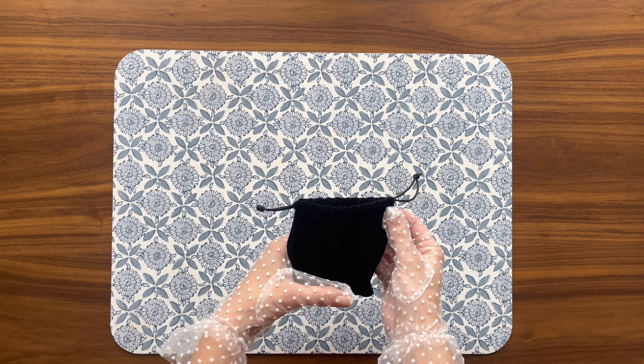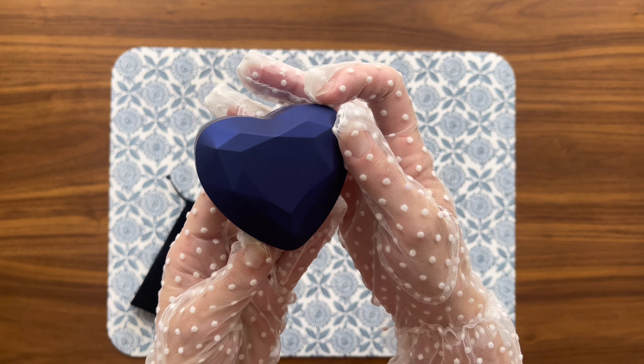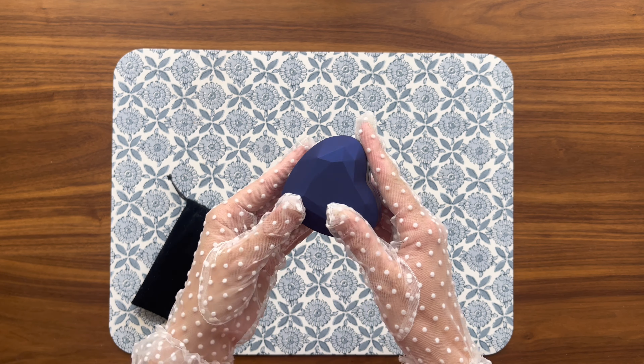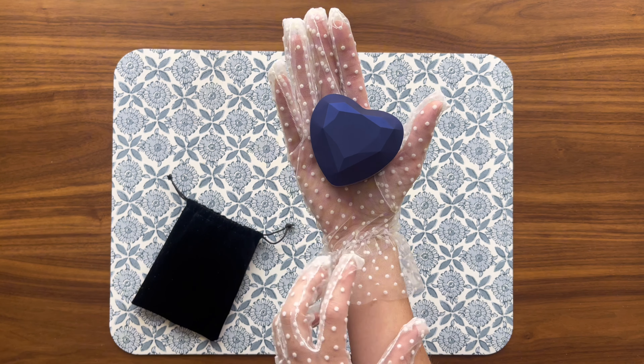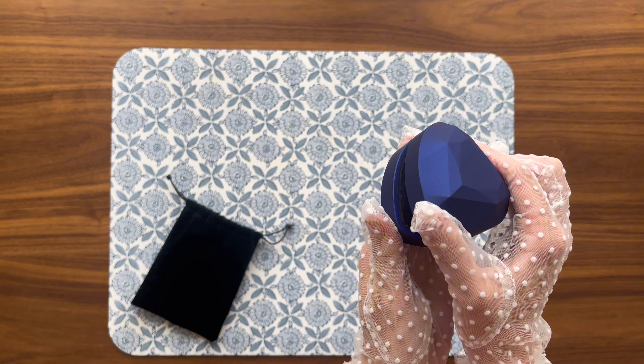Looking for a pair of earrings that seamlessly blends elegance, durability, and value? Let me introduce you to the Moissanite earrings, an exquisite choice for any jewelry lover. These two-carat diamond stud earrings are a stunning accessory that perfectly merges sophistication and style.